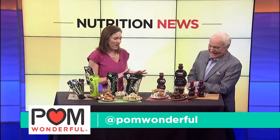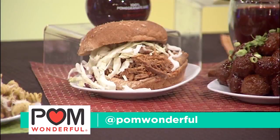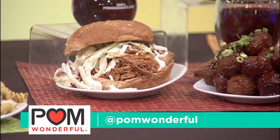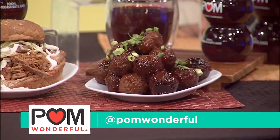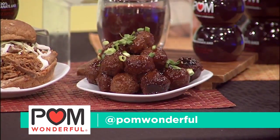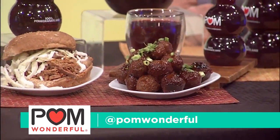I brought you two of my favorite recipes today using POM Wonderful. This first one here is a Southwestern POM Wonderful pulled chicken sandwich. And then over here, these are the POM Wonderful party turkey meatballs. The pomegranate juice gives it a really rich, deep flavor, but a nice way to make moist meat. Both of these are things you can make ahead of time, so you don't have to stress when it's actually time to feed your family.